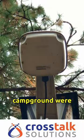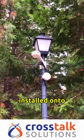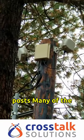All throughout the campground were Aruba access points, sometimes integrated into light posts and sometimes installed onto purpose-built posts.